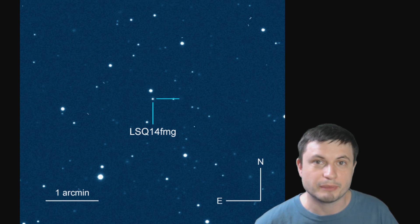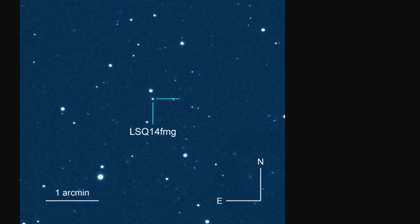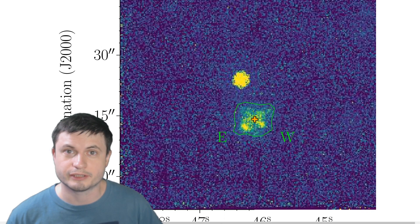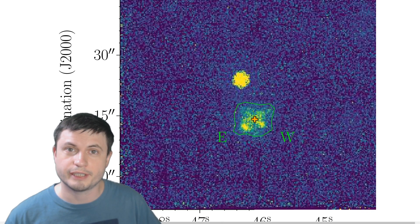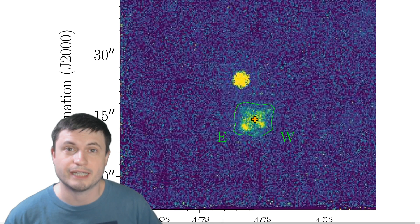But then, once in a while, we find something that doesn't really meet these expectations, at least to some extent. And this is just one such supernova. What the scientists were observing in this case, around this object known as LSQ-14FMG, started as an extremely unusual explosion — extremely unusual in terms of luminosity — eventually becoming the brightest type 1a supernova we've actually ever seen.